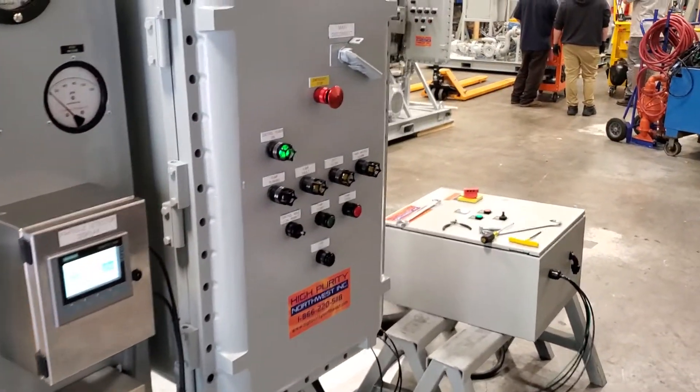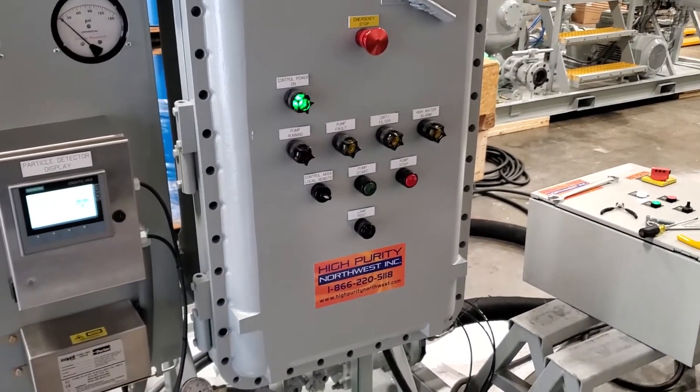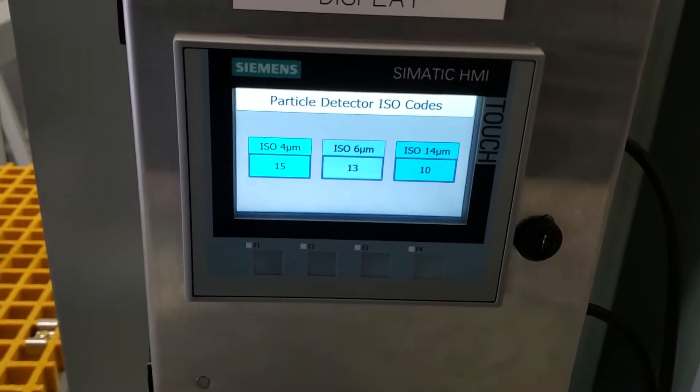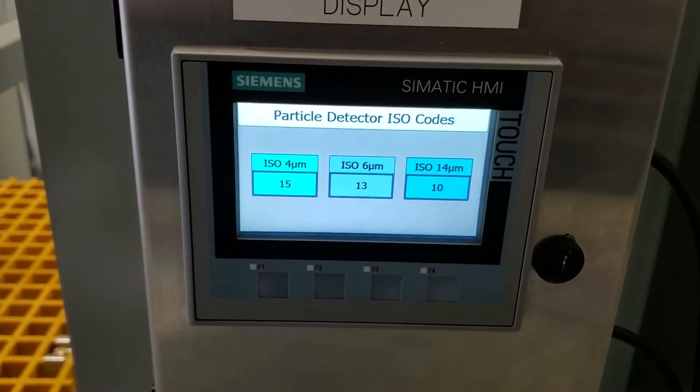The system is rated for service in a Class 1 Div 1 hazardous location. It has an inline laser particle counter. Right now we're getting an ISO cleanliness code of 15, 13, 10.